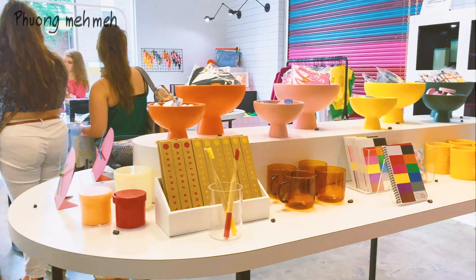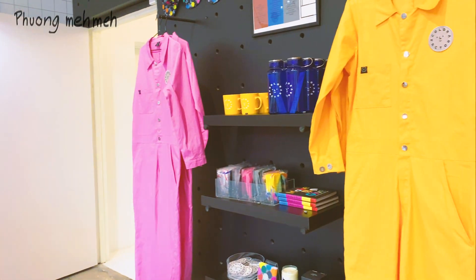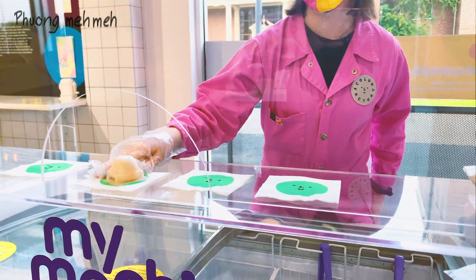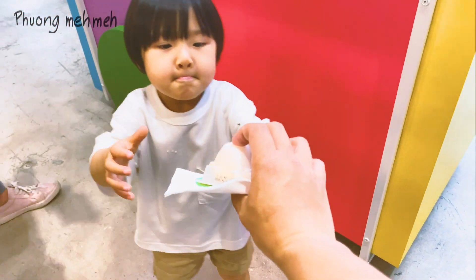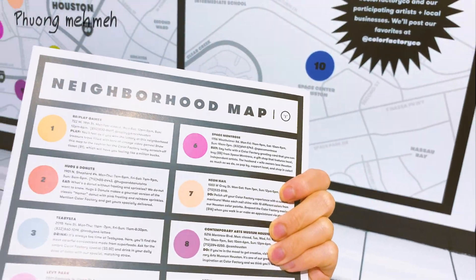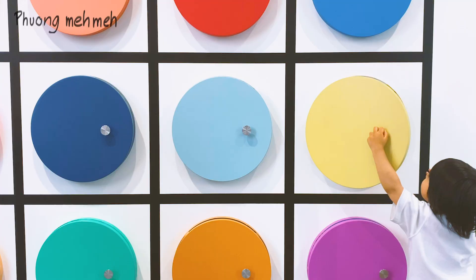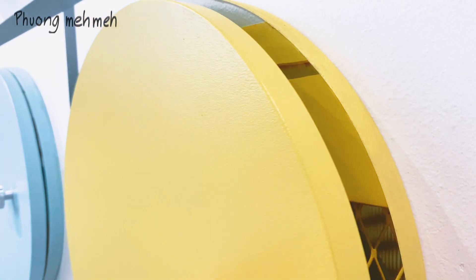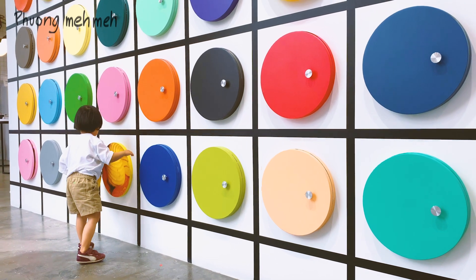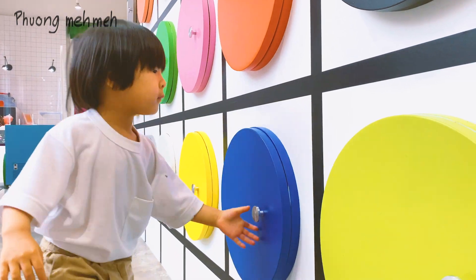On the way out there are a couple more things to see: a gift shop, free mochi ice cream, a beautiful design Houston neighborhood map, and a giant photo wall of snapshots of those neighborhoods. The kids loved opening and checking out all the colorful doors to see what photo lies inside — it's a fun activity to check out before you go.